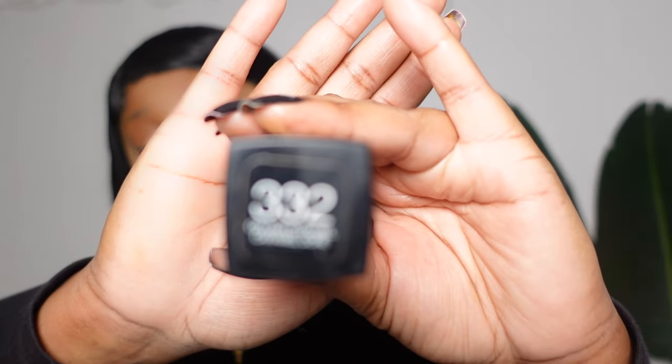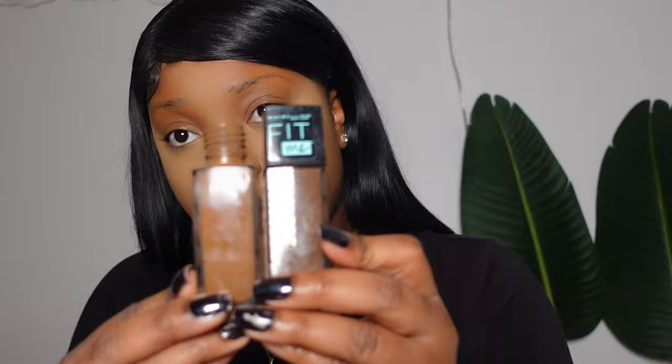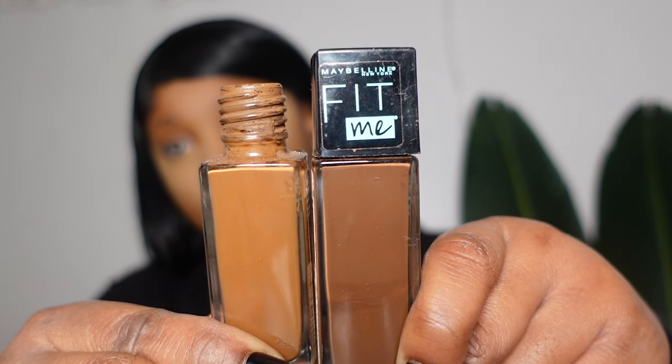The only thing I do next is contour, and I contour with a shade darker than my actual shade. For my regular shade I use the Spicy Brown, and for my contour shade I use the Golden Caramel. In the summertime I use the Mocha, which is significantly darker.